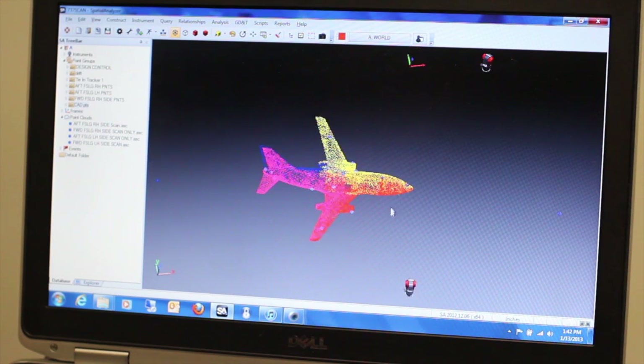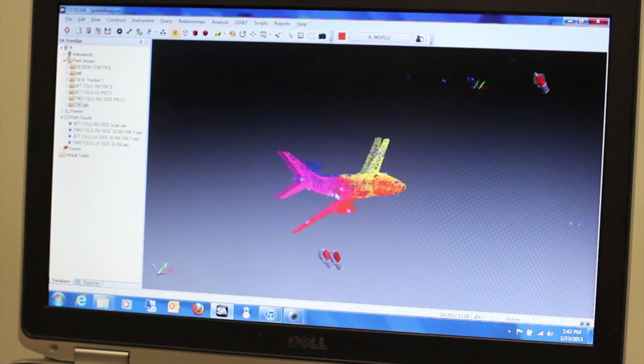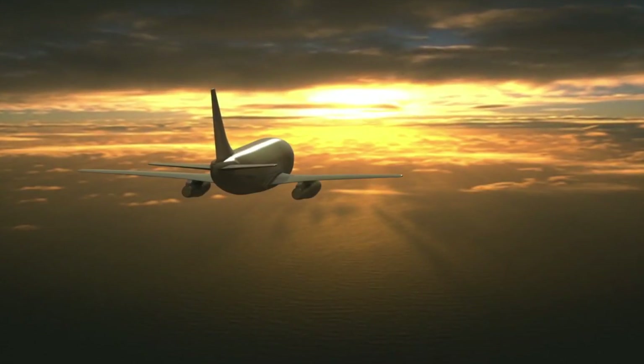As the surface process is taking place, we utilize deviation analysis to interrogate each surface to the scan data. This verifies the customer's accuracy of the fit to the surface. The final product is a fitted and trimmed watertight model.